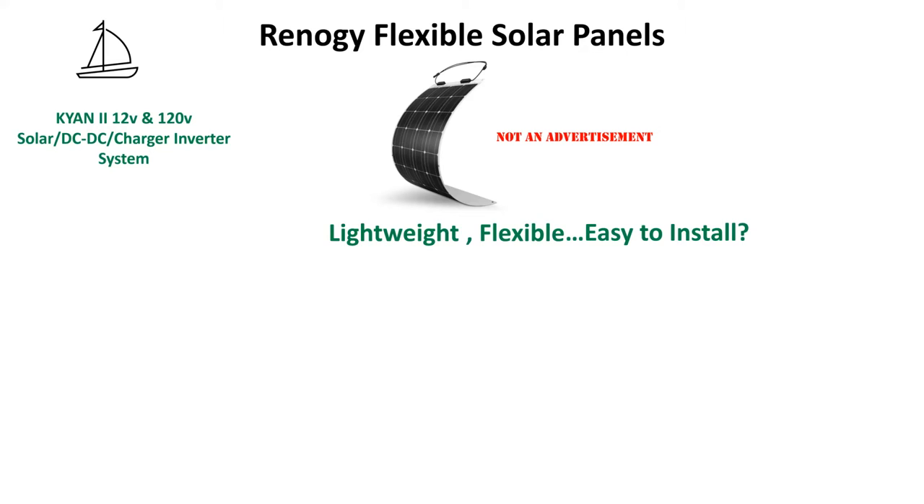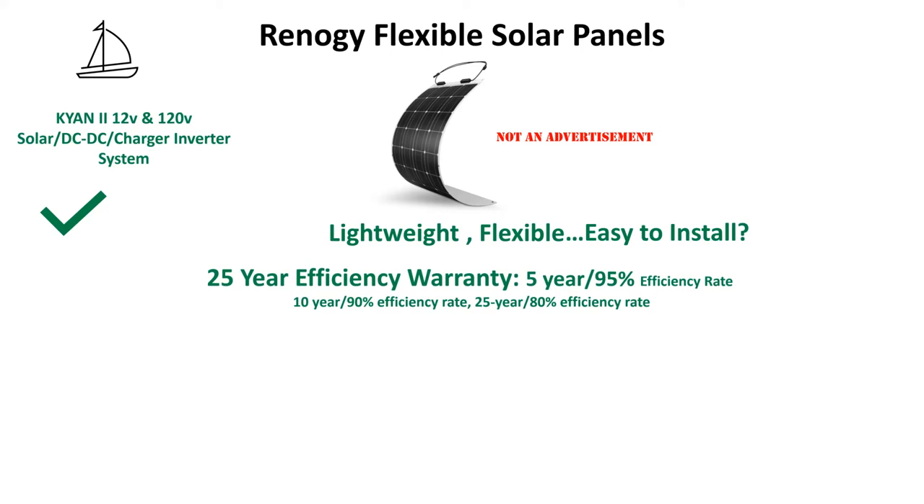Since heat buildup can be an issue with any flexible panel, we think we've got a solution for this, which we'll show you in part two when we do the installation. Since flexible panels have a shorter lifespan compared to other panels, Renogy's efficiency warranty was a major factor in our buying choice. If Renogy stays around for 25 years, they could possibly offer the best warranty in the business with their five-year 95% warranty. Using four 100-watt panels wired in parallel gives us over 21 amps to the MPPT controller.